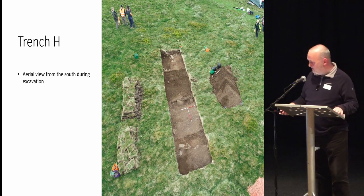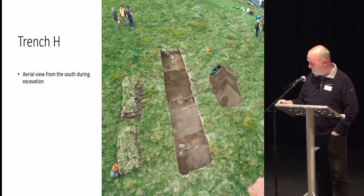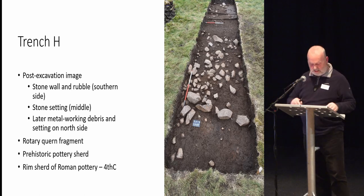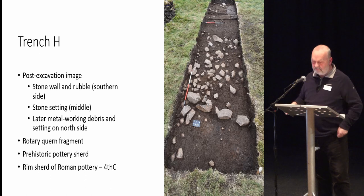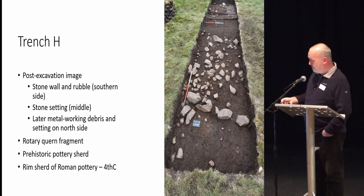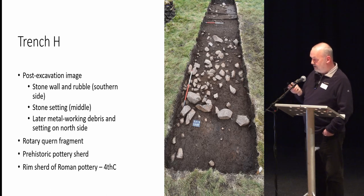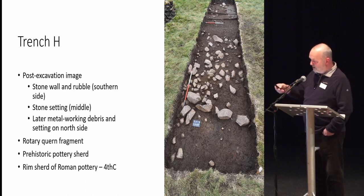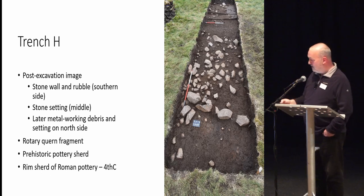Trench H was another very intriguing trench. It appeared to be a square anomaly on the geophysics. Closer up, you can see a line of stones and a whole range of scatter of rubble beyond that. Within that rubble we have metalworking, Roman Iron Age material, rotary corn fragments, quernstone fragments — all coming out from in here. The Roman material we picked up is a rim sherd — it's red Oxfordshire ware, almost identical to some of the Roman material we picked up in the 2017 excavation, and that site is about 10 metres to the north of this trench.